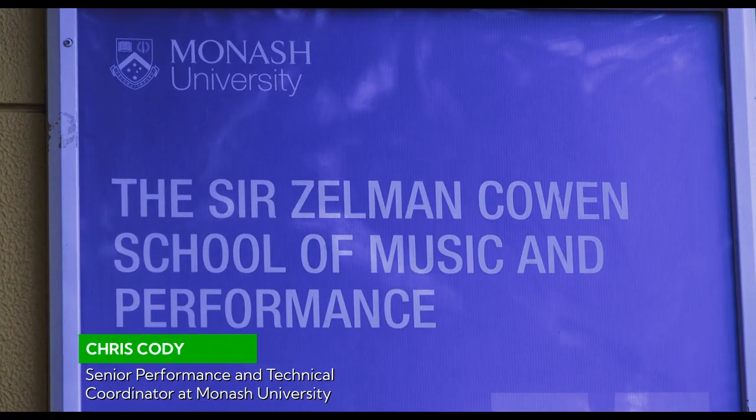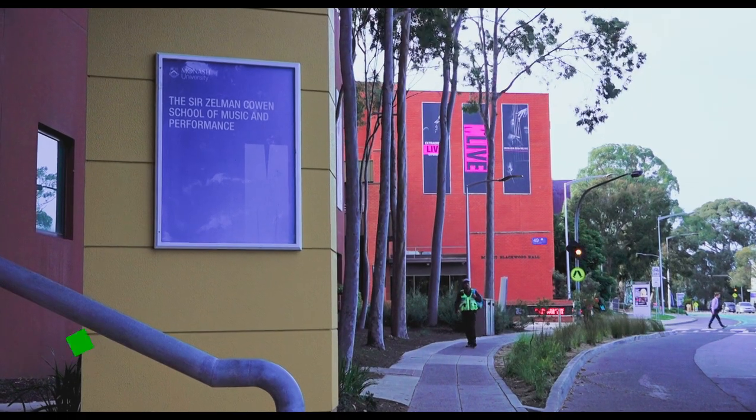My name is Chris Cody. I work here at the Sir Zalwin Cowan School of Music and Performance, where I look after the technical side of things — video, audio, and lighting for all of our student productions and performances.